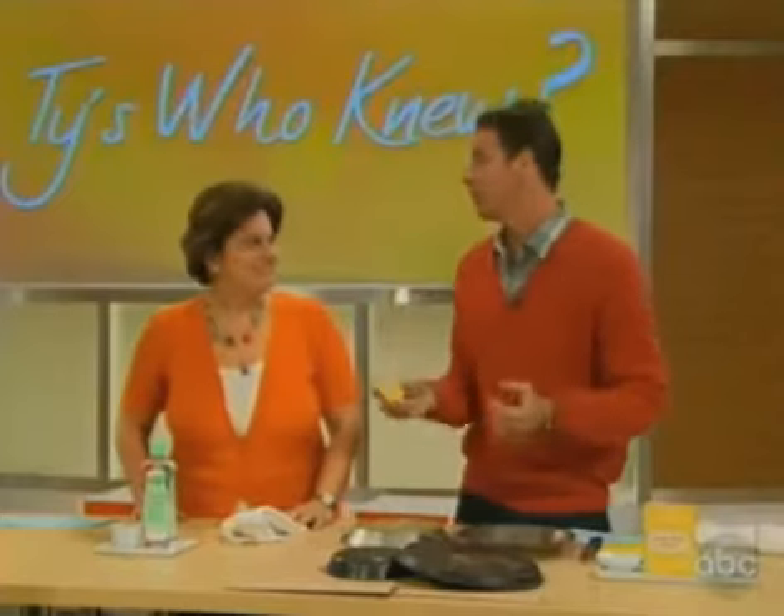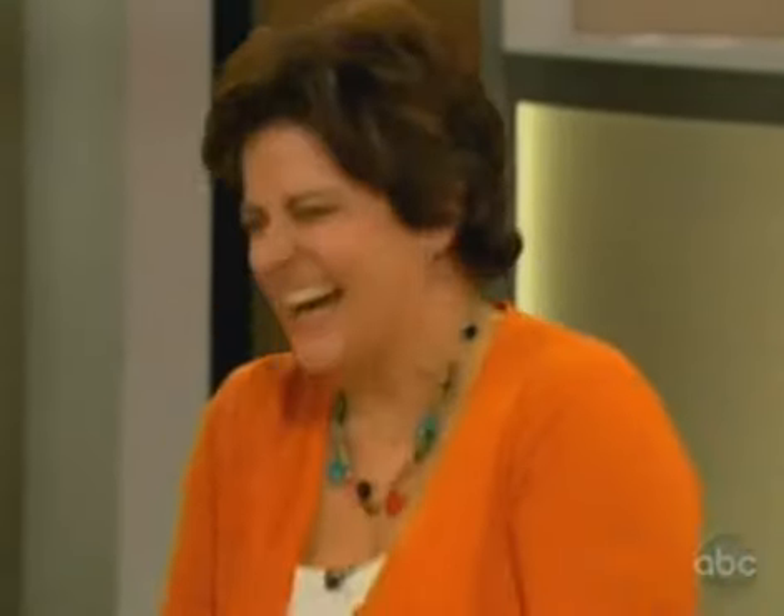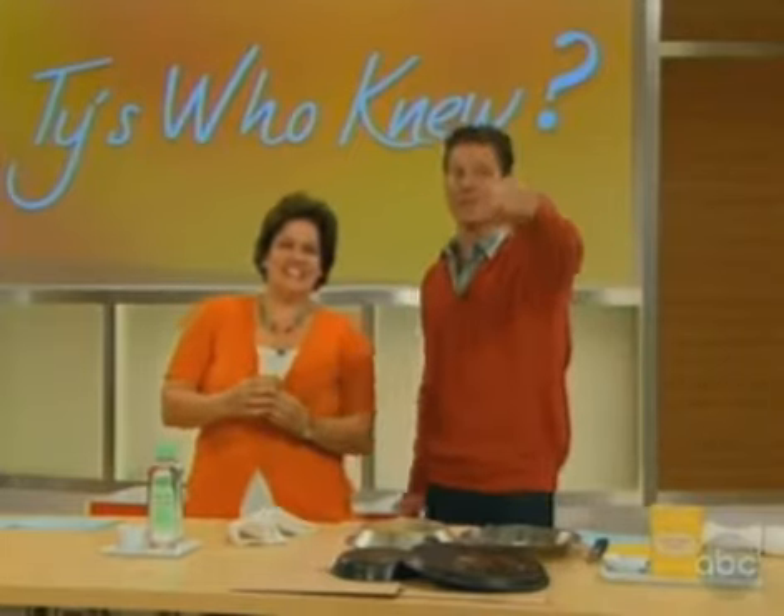The great news is, Mary, you get to take this potato home with you! Thank you for being here — you're a great sport. We'll be right back right after this.